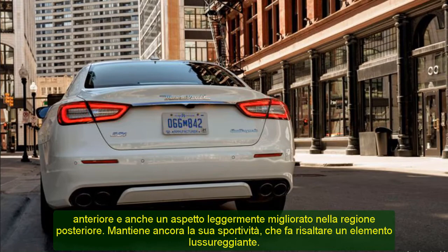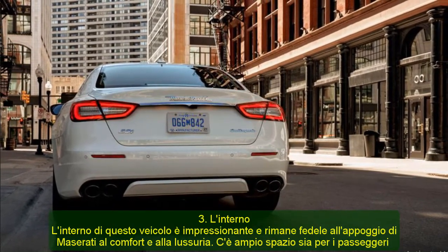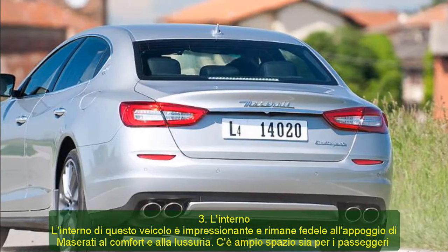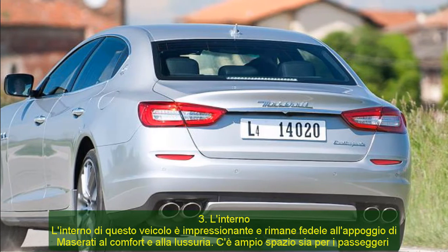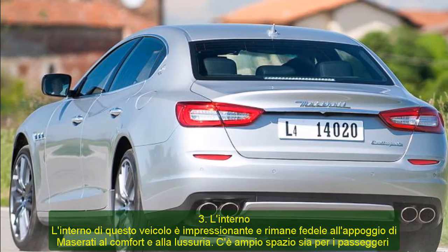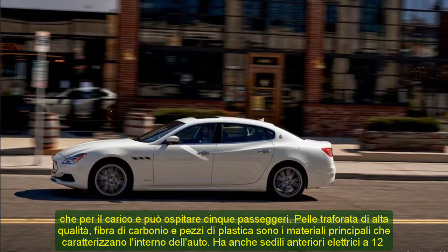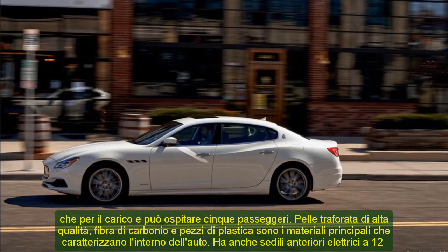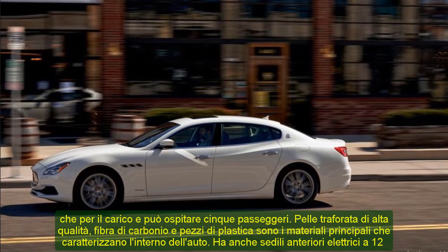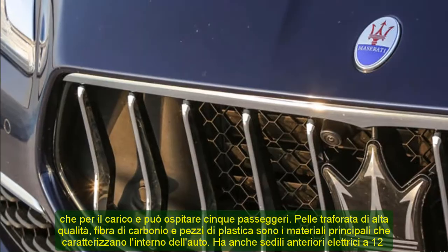3. The Interior. The interior of this vehicle is impressive and sticks true to Maserati's leaning on comfort and lushness. There is ample space for both passengers and cargo, and it can accommodate five passengers. Premium perforated leather, carbon fiber, and bits of plastic are the primary materials that feature on the inside of the car. It also has 12-way power front seats, a standard heated steering wheel, and a power rear sunshade, which contributes to its sophistication.